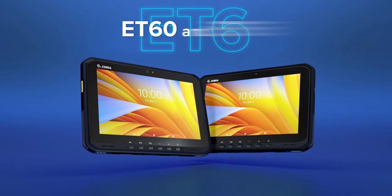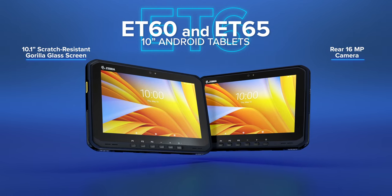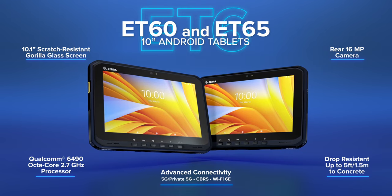Discover the all-new ET6 Series 10-inch Android Tablets — extraordinary tablets that bring the ruggedness you've come to expect with the flexibility and future-ready features you didn't even see coming.